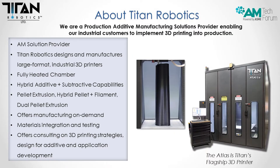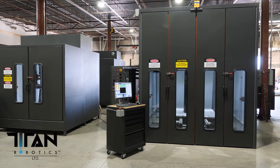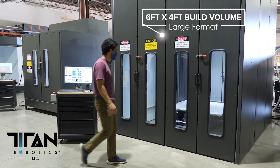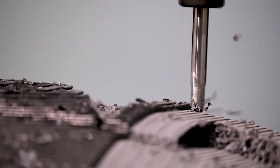Titan Robotics is a production additive manufacturing solutions provider, enabling customers to implement 3D printing into production. We are an all-encompassing solutions provider. We design and manufacture large format industrial 3D printers here in Colorado Springs. They include a fully heated chamber, and now we have added the capability of having additive and subtractive capabilities on the same platform.